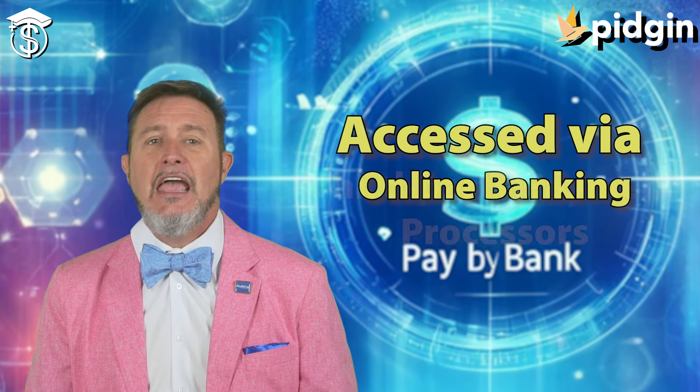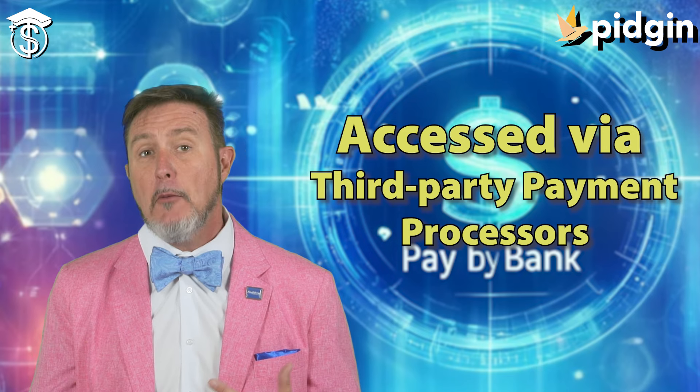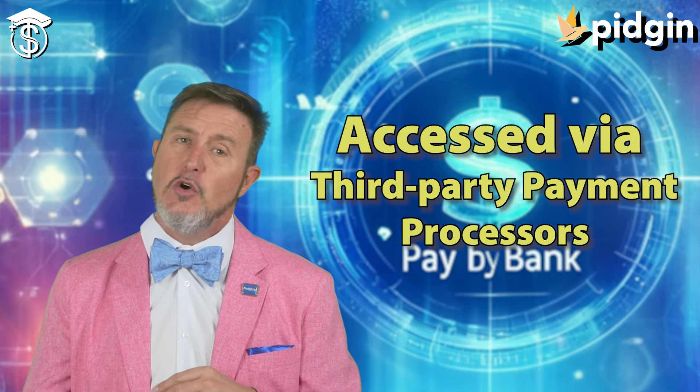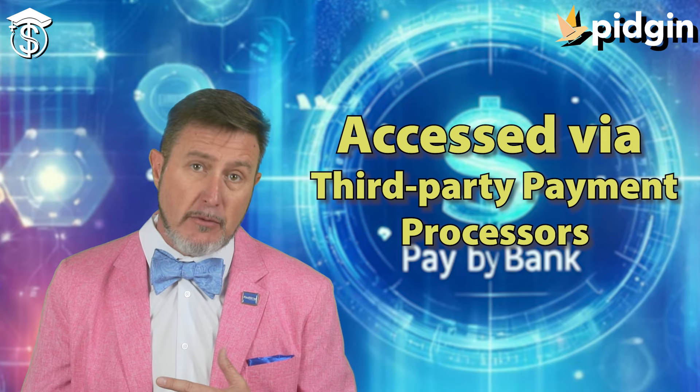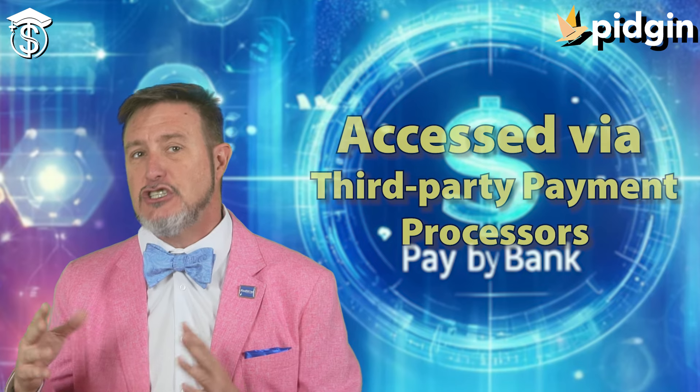Another option is what we call third-party payment processors. These are companies that integrate with banks, credit unions, and merchants to allow their customers, users, or members to connect their bank accounts and pay directly at the checkout.